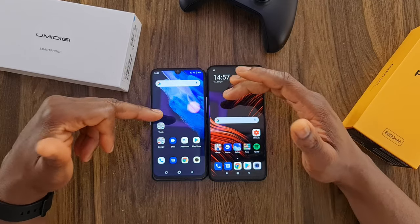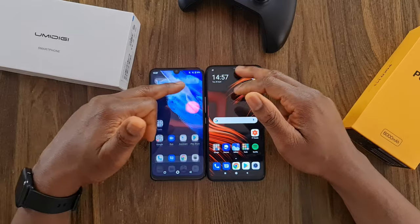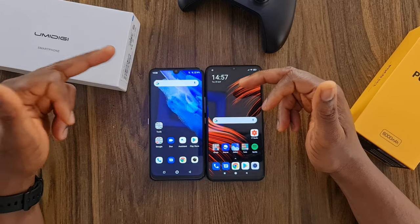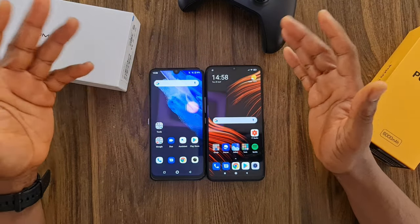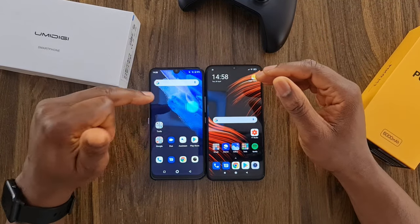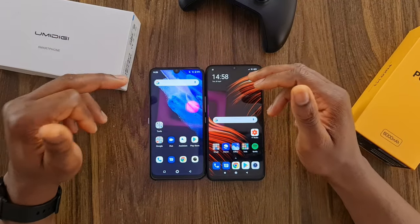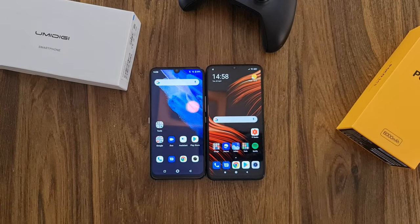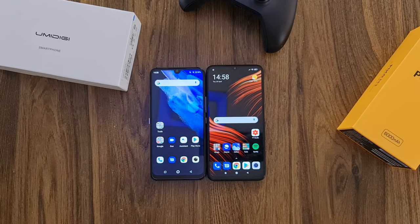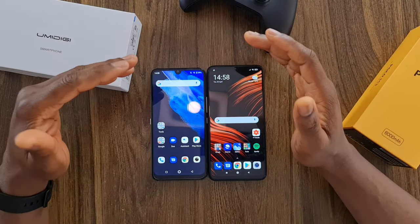What I'm going to do is compare these phones in speed — which one is going to load apps faster. I'm going to open 15 apps and then run them side by side. I want to see which one reloads the application and which one stays in memory. I do have a feeling that the 6GB on the Umidigi A9 Pro is an advantage over the 4GB of the Poco M3, but it doesn't always matter — from my previous speed tests, RAM isn't everything. It's about how the phone is optimized to use the storage and the processor.